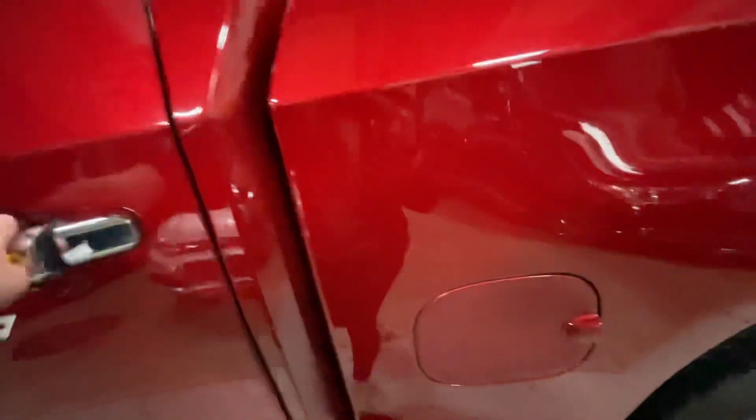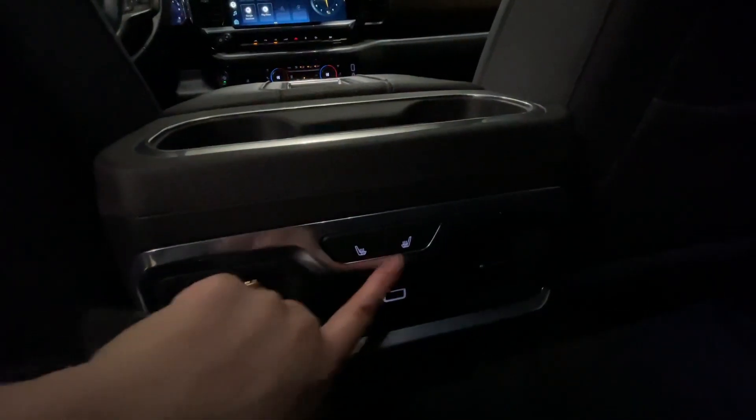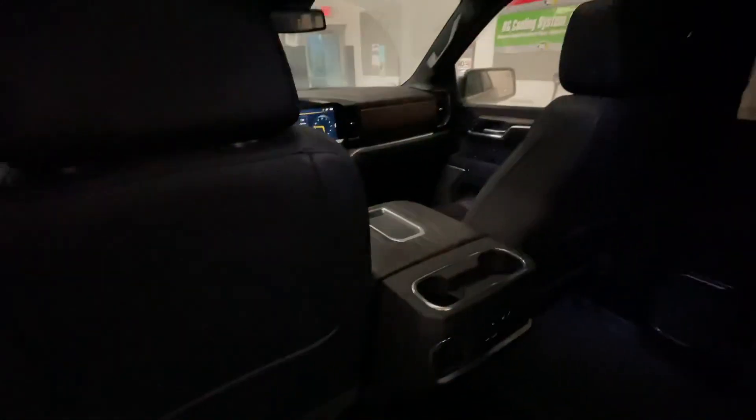If we take a look in the back seats, there is a hidden compartment in the rear seats where you can put stuff in there. Also we have heated rear seats here. This vehicle has the Bose sound system.